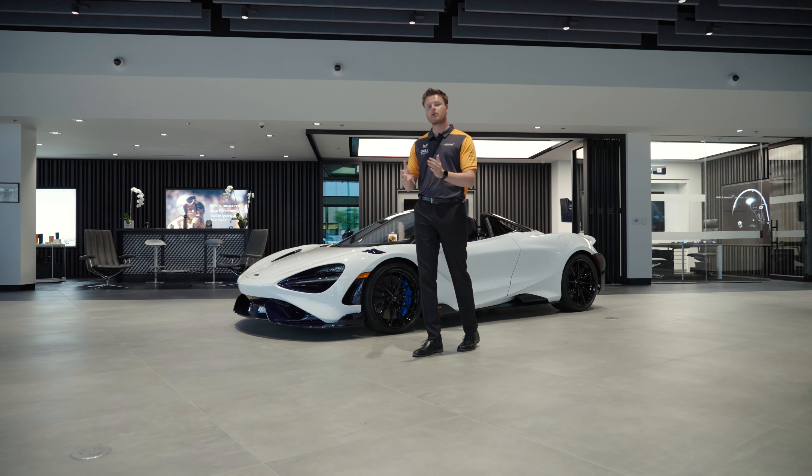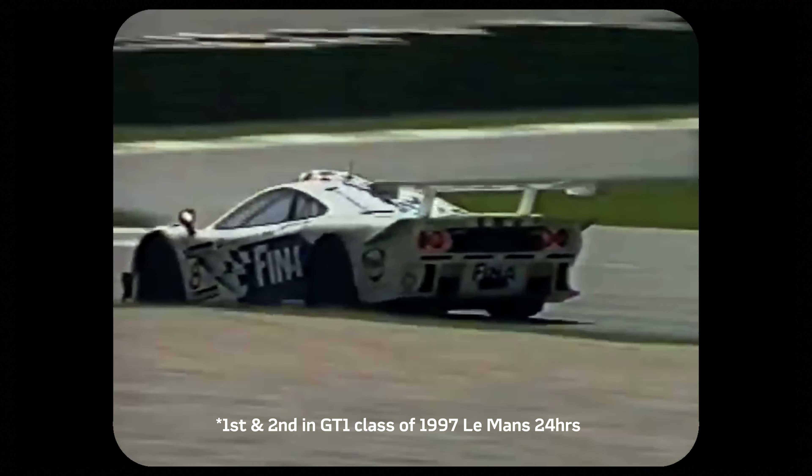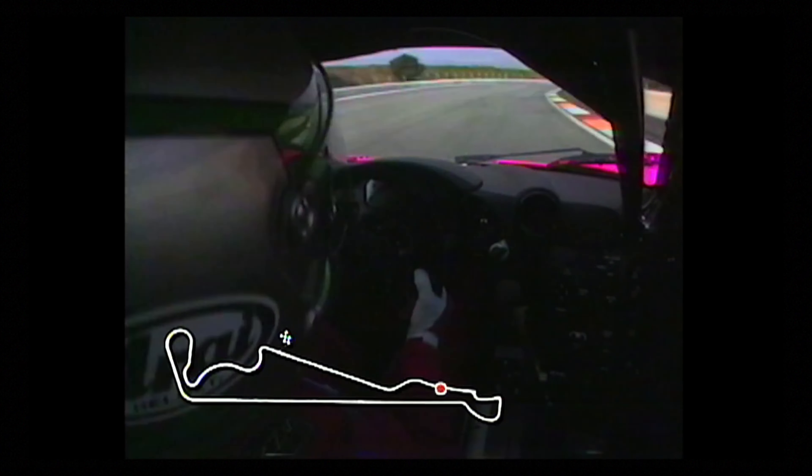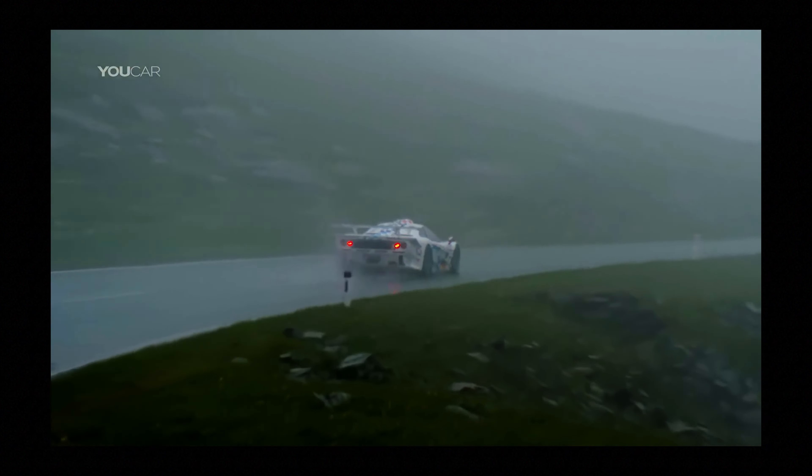The longtail name originated back in 1997 when the McLaren F1 GTR longtail placed first and second at 24 hours of Le Mans. It's this racing history that inspired McLaren to develop the first road-going version of the longtail.